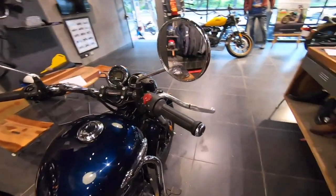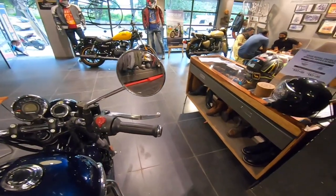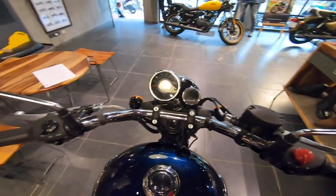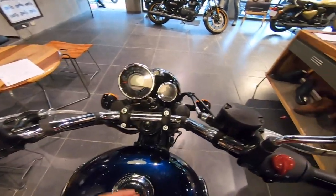You can see the round mirrors with chrome finishing. There is a lot of chrome finishing work on this bike, giving it a very premium look overall.